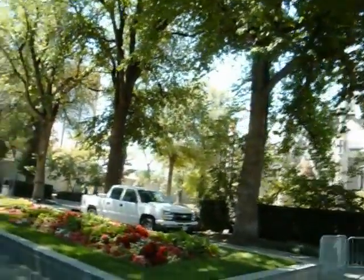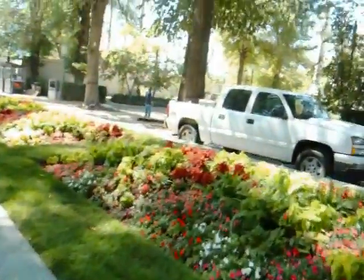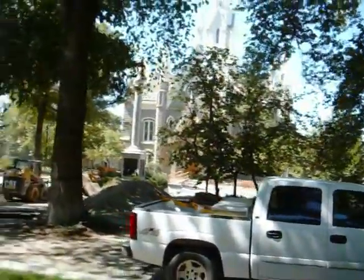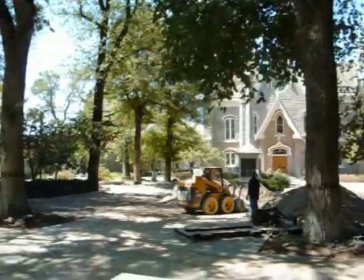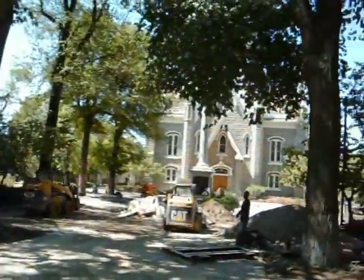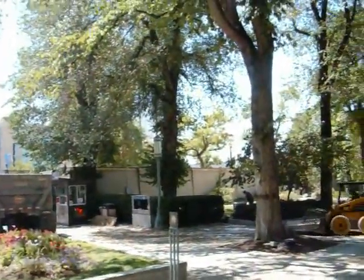They're still doing construction on it, and it is so loud and annoying. Someone's coming through, so I better move. But we'll give a look at what's going on here — wow, they are tearing it up. They're putting a whole new foundation in around the monument. They've got all this going on. This is insane. I'm going to get away from here. We'll continue this in a little bit.